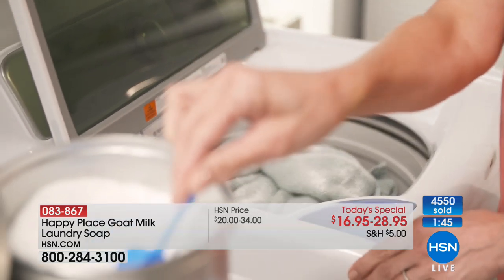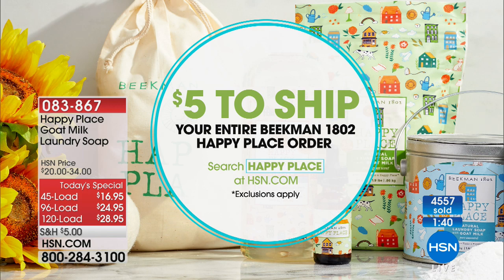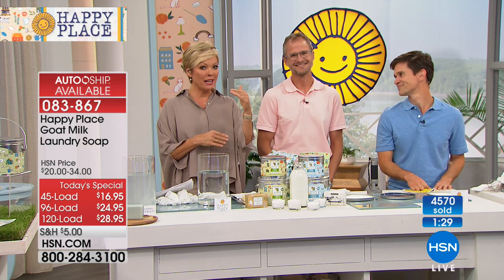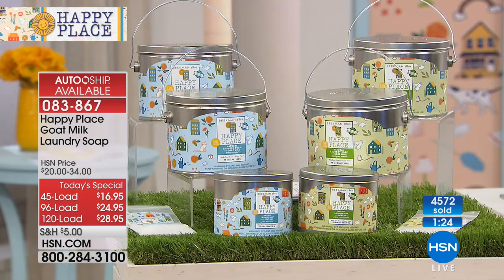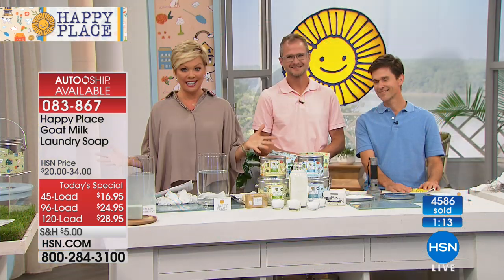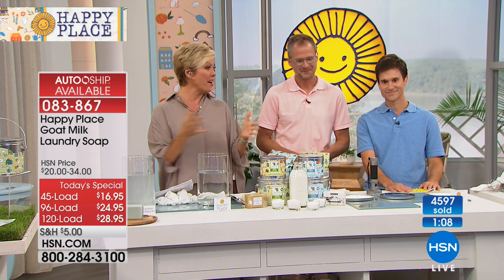$5 shipping. Last hour we had a little glitch in the system and I apologize — they are working feverishly. This is what happened when the boys first came: things went crazy, literally broke all sales records and sold out by 2 p.m. With that $5 shipping, I want to assure all of you — no matter how many Beekman or Happy Place products you're getting today, you will not pay more than $5 to ship the entire order. We will honor that no matter what.